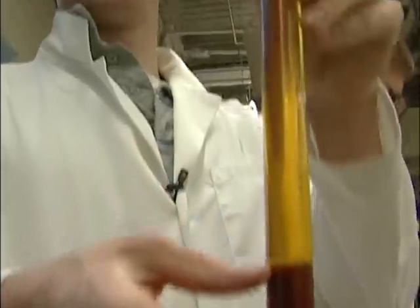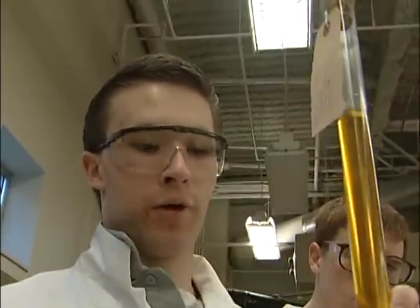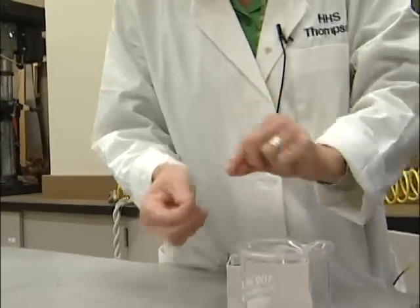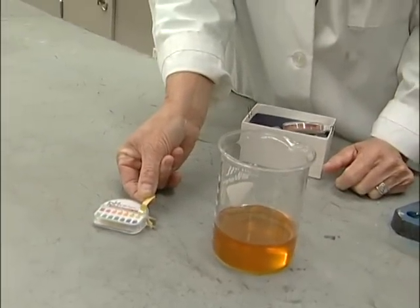When you complete the reaction, you end up with two distinct layers like this. Up here is the part you can put in your car and run. All through the process, the students must constantly test the oil — pH balance, content. Every detail must be checked to make sure the final product will work.